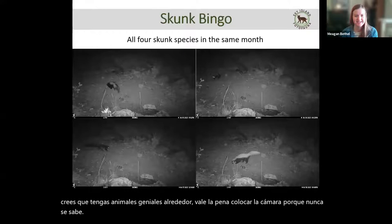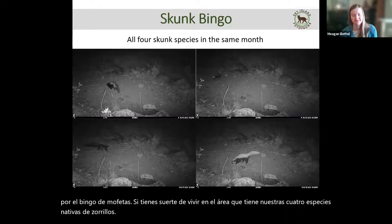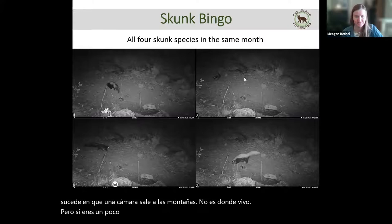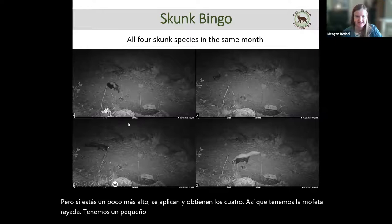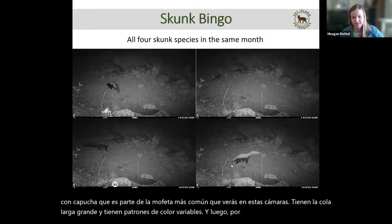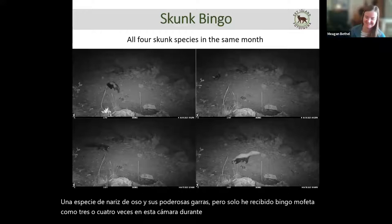One fun game I like to play is trying to go for skunk bingo. If you're lucky to live in an area that has all four of our native skunk species, try to get all four in one month — this only happens on the mountain camera. We have the striped skunk, the little spotted skunk which is super cute, the hooded skunk which is probably the most common you'll see and has a big long tail and variable color patterns, and the hog-nosed skunk with its big bare nose and powerful claws. I've only gotten skunk bingo about three or four times over several years — there's no prize, except for skunk pride.